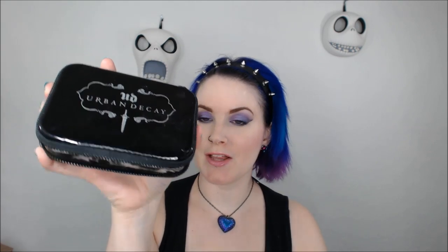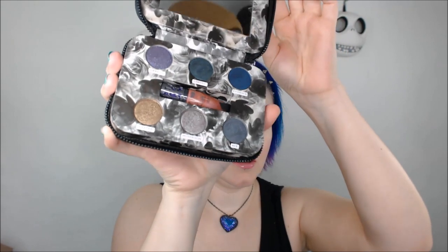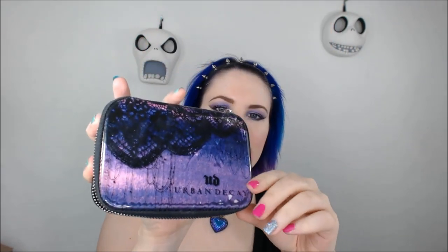Let me show you the Urban Decay Dangerous palette. This is the Urban Decay Feminine palette. And my favorite from that trio is the Urban Decay Fun palette. It even came with a little Midnight Rodeo Mini, which I actually own in a full size because I love the color so much I had to buy it.